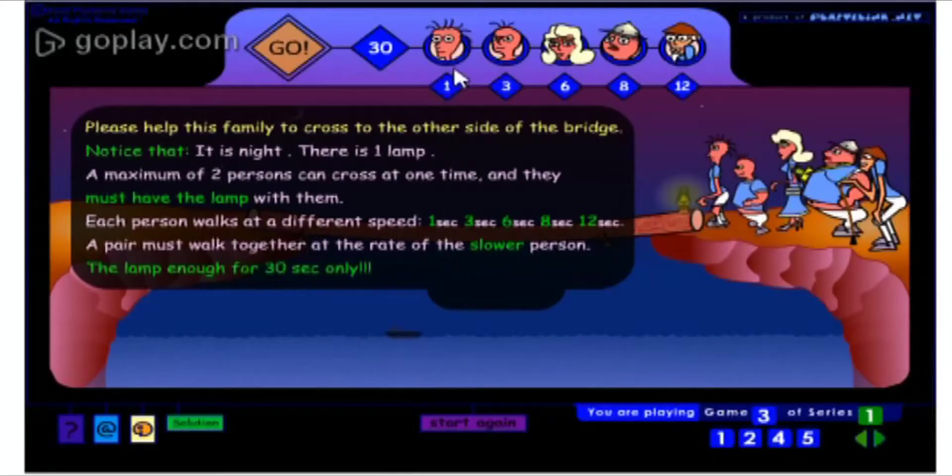So this means that if I send this one and this one, they will travel with the speed of the slower one. The puzzle is that we have to help this family to cross this bridge in 30 seconds only. So let's begin.